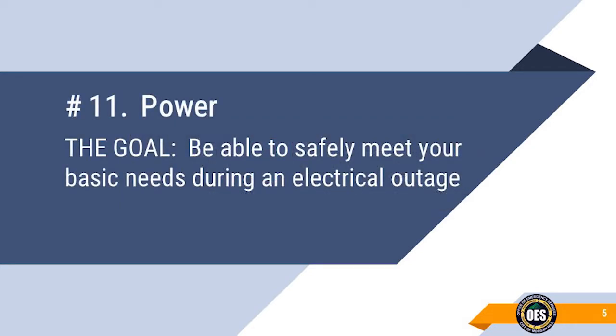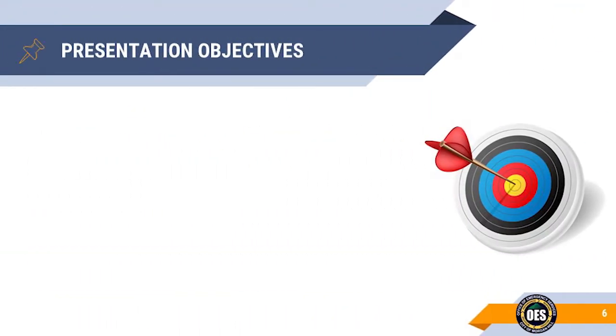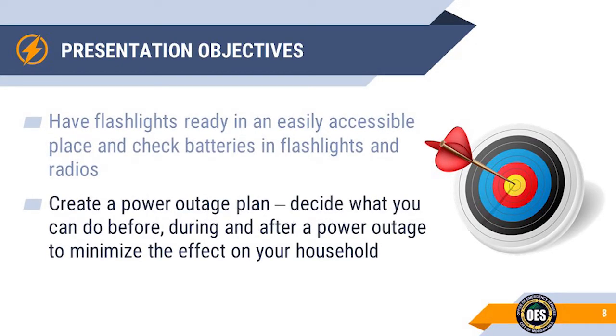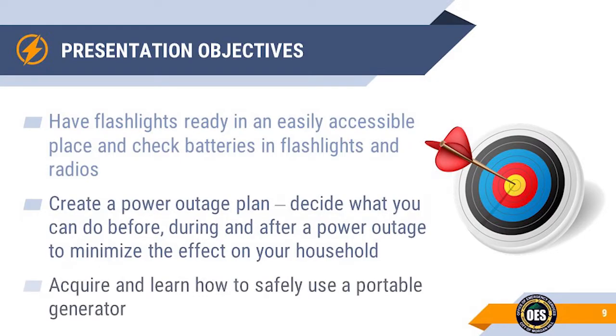The goal of this presentation is to help you safely meet your basic needs during an electrical outage. Our objectives are threefold: place flashlights and batteries strategically throughout the house and regularly check their condition; create a power outage plan; make decisions about what you can do before, during, and after a power outage; and consider purchasing some type of power generator to minimize the effects of a power outage.